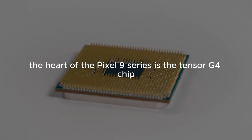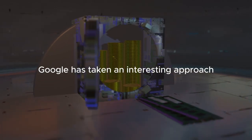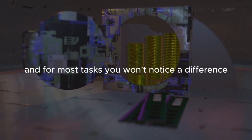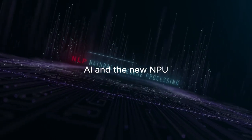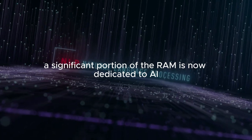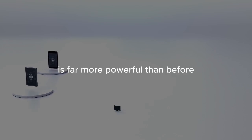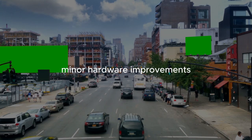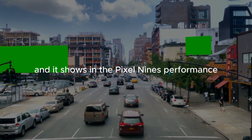The heart of the Pixel 9 series is the Tensor G4 chip, paired with a generous amount of RAM. The Tensor G4 isn't dramatically more powerful than last year's chip, and for most tasks you won't notice a difference. However, the real story lies in the AI capabilities. A significant portion of the RAM is dedicated to AI tasks, and the new NPU — Neural Processing Unit — is far more powerful than before, reflecting the direction the entire smartphone industry is heading: minor hardware improvements complemented by major AI advancements. Google is betting big on AI, and it shows.